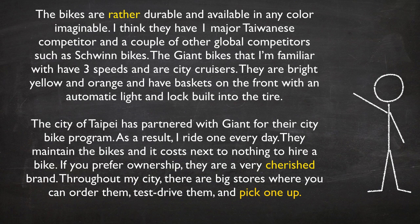The Giant Bikes that I am familiar with have three speeds and are city cruisers. They are bright yellow and orange and have baskets on the front, with an automatic light and lock built into the tire. The city of Taipei has partnered with Giant for their city bike program. As a result, I ride one every day. They maintain the bikes and it costs next to nothing to hire a bike.